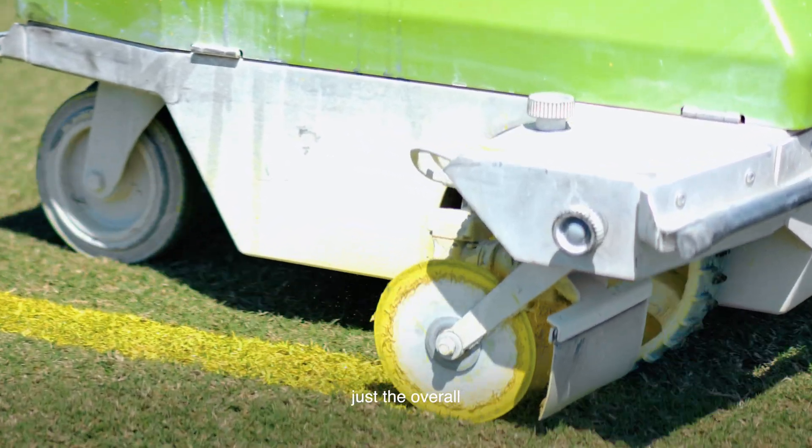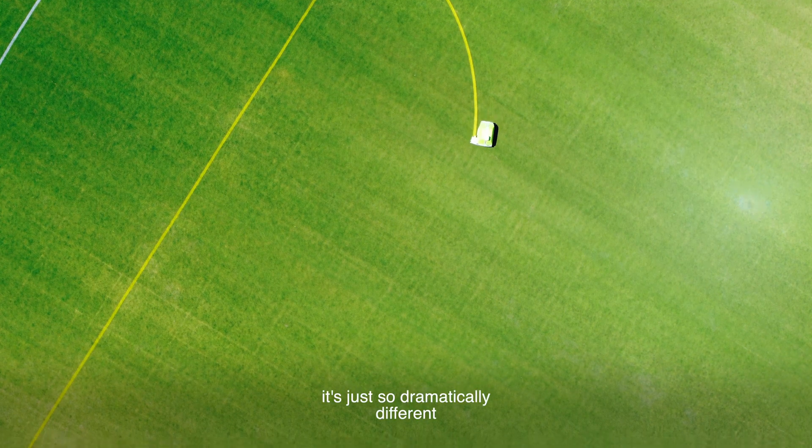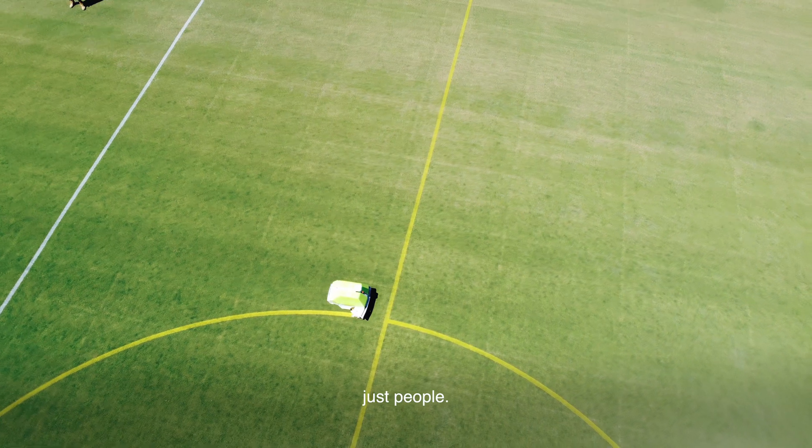Our paint quality, lines being straight, just the overall impact of aesthetic — it's just so dramatically different using the robot versus using just people.